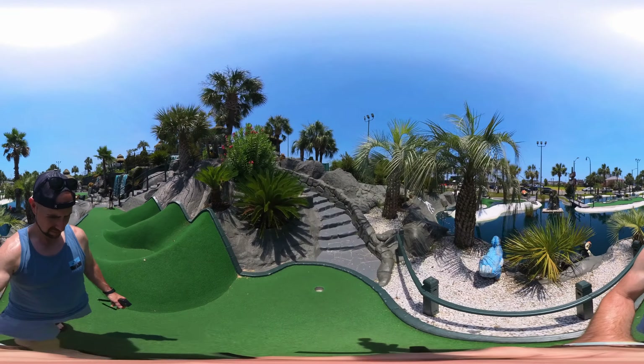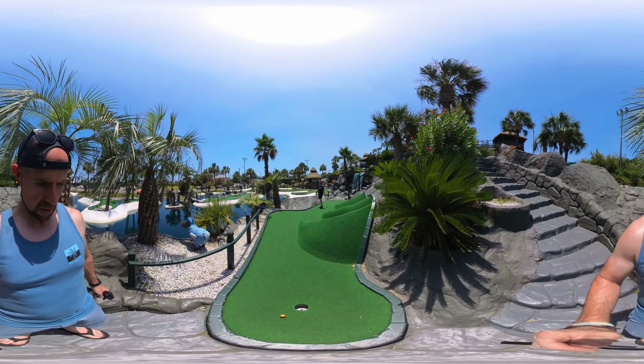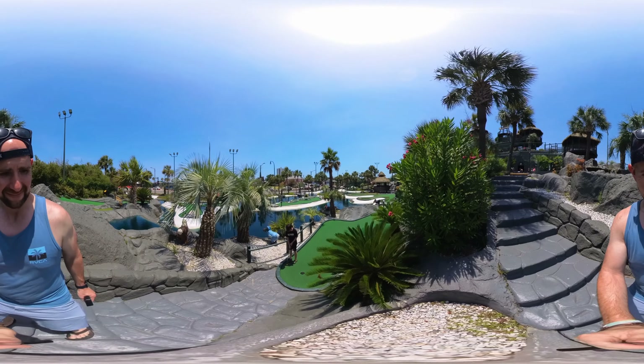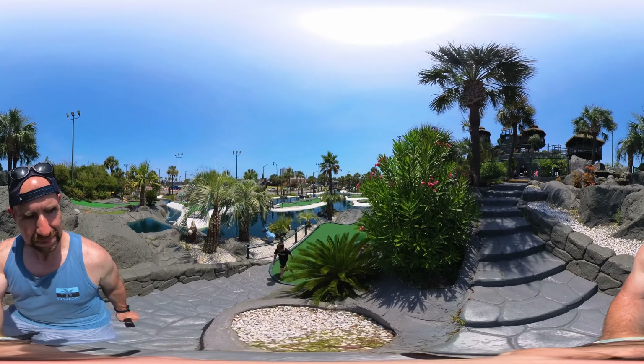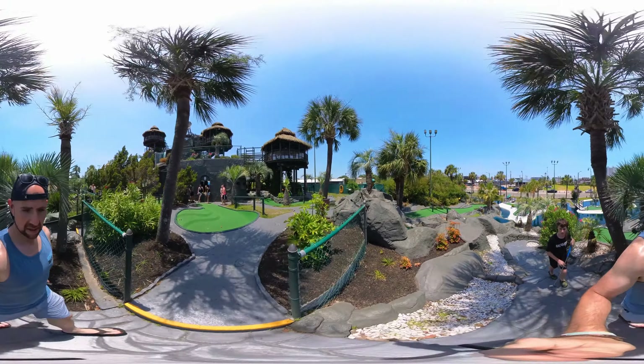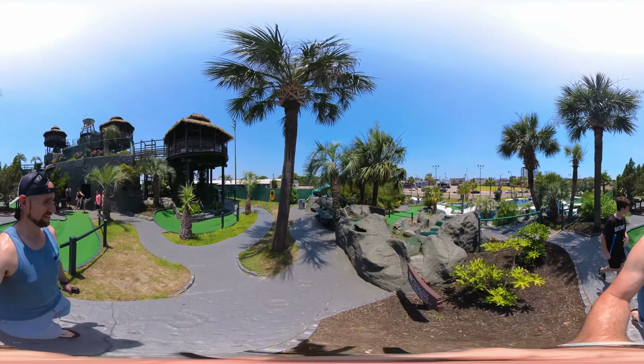This is a beautiful course. Now we're going down to Minotaur number six. We were going up, now we're going down. Look how beautiful these holes are — it's got a nice little waterfall. There's a beautiful view of downtown Myrtle Beach, South Carolina. Hole number six looks like some sort of a claw. The hole is over here at the end. Almost a hole-in-one — that was a great shot. We're going back up and it's got some beautiful plants and stuff.